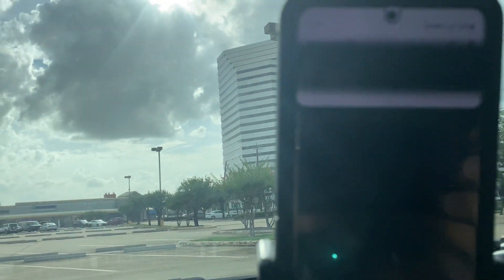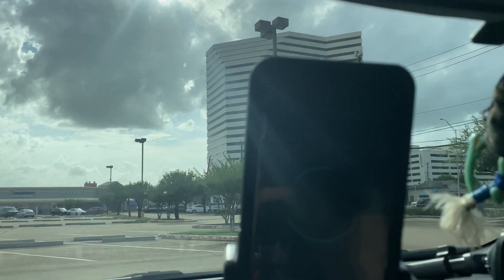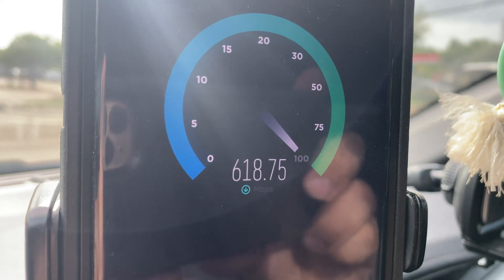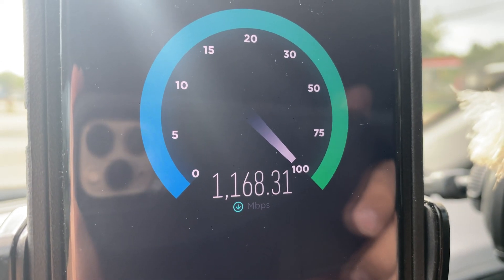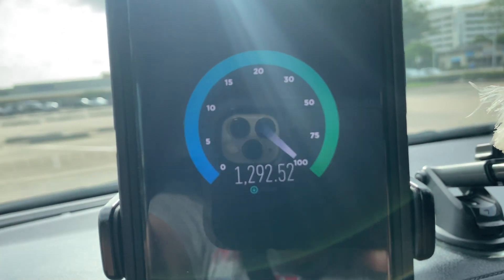It's got 2 gigabit uplink. So let's just do a complete speed test here. I can't believe how fast I uploaded this video — I uploaded a video so fast. Here we go. 1.3 gigabits per second.